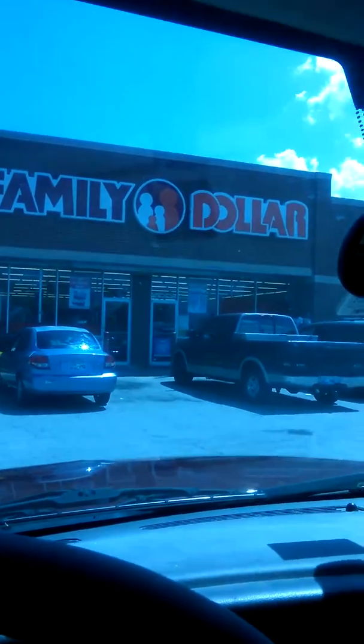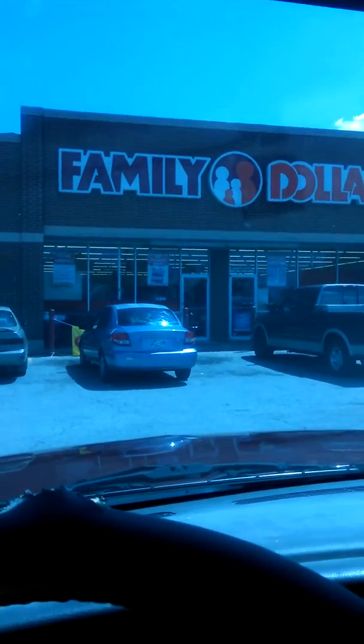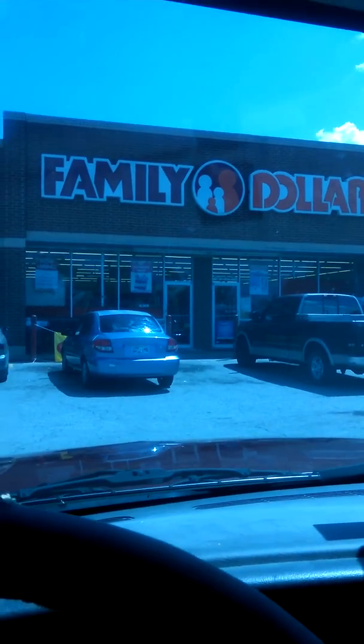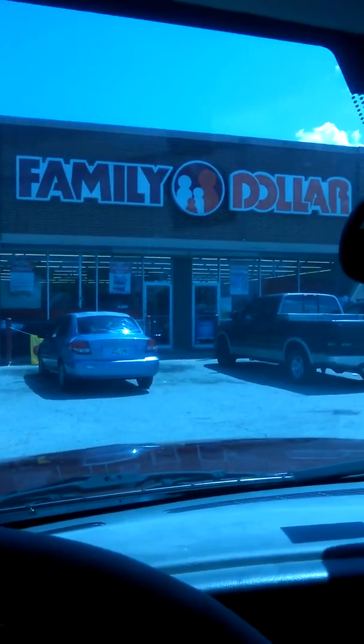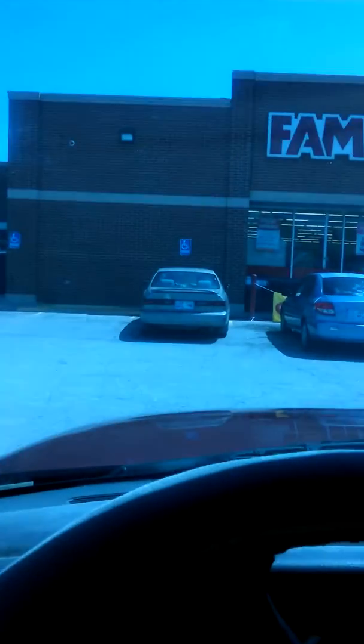So if you guys are wondering what Family Dollar looks like, that is what it looks like. It's got a bunch of family stuffed inside a circle. It's kind of similar to like a Dollar Tree or something like that — it's not too expensive.